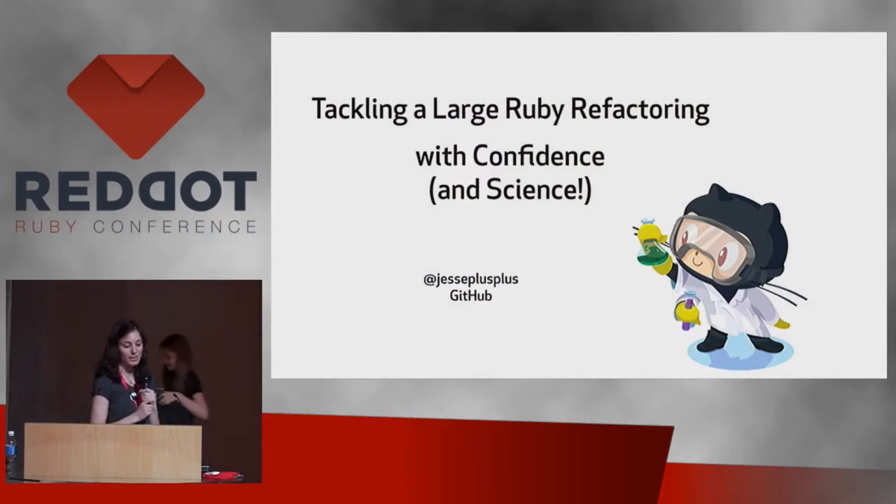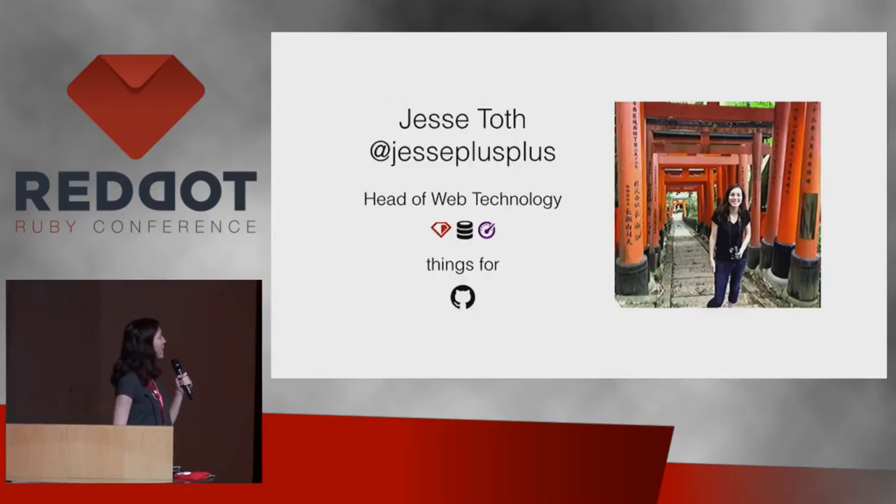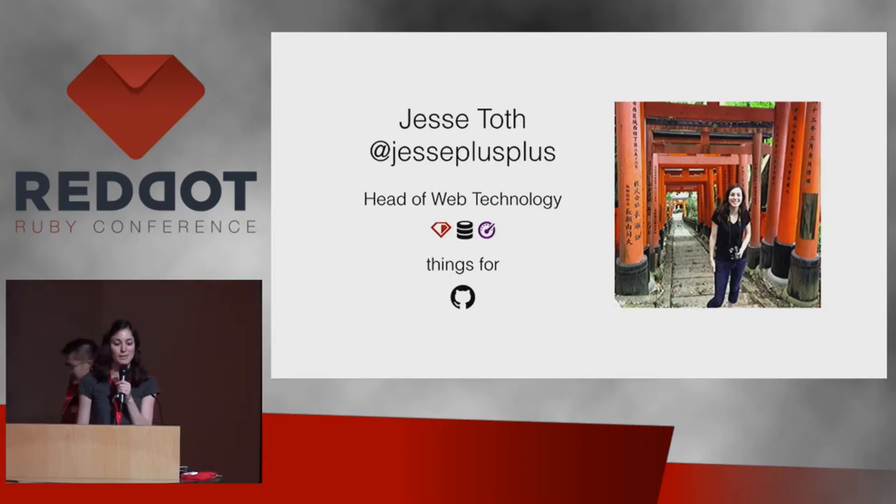I'm going to talk today about tackling a large Ruby refactoring with confidence and science. I am Jessie Toth — Jessie++ on GitHub, Twitter, and everywhere else. I'm the head of web technology for GitHub, which means I work on the web team behind GitHub.com, focusing a lot on our Ruby on Rails application, especially around database and performance things. This talk is about one of the projects I did around those sorts of things.